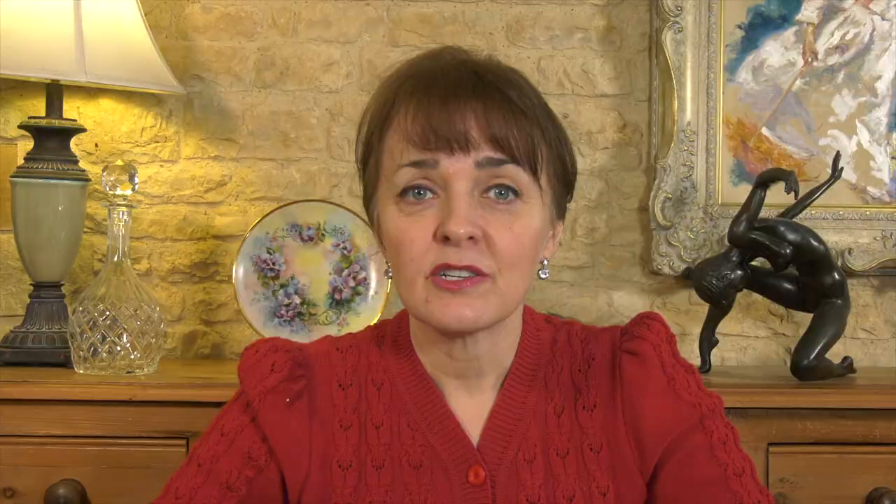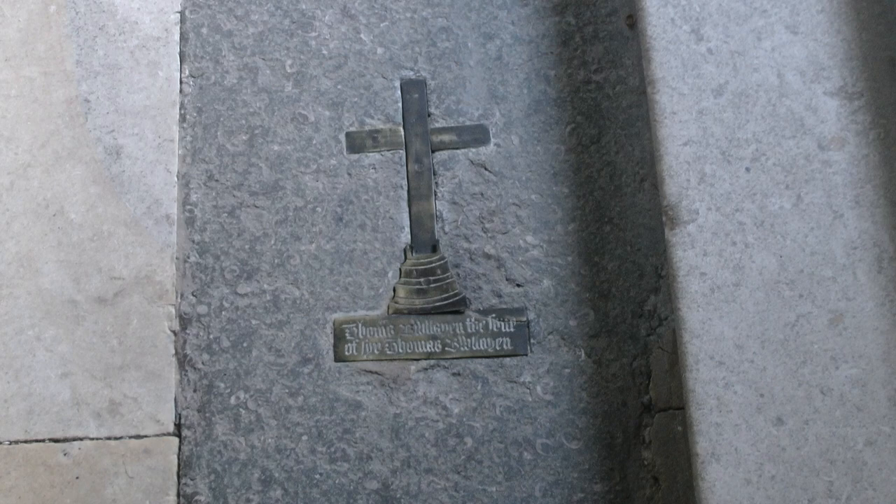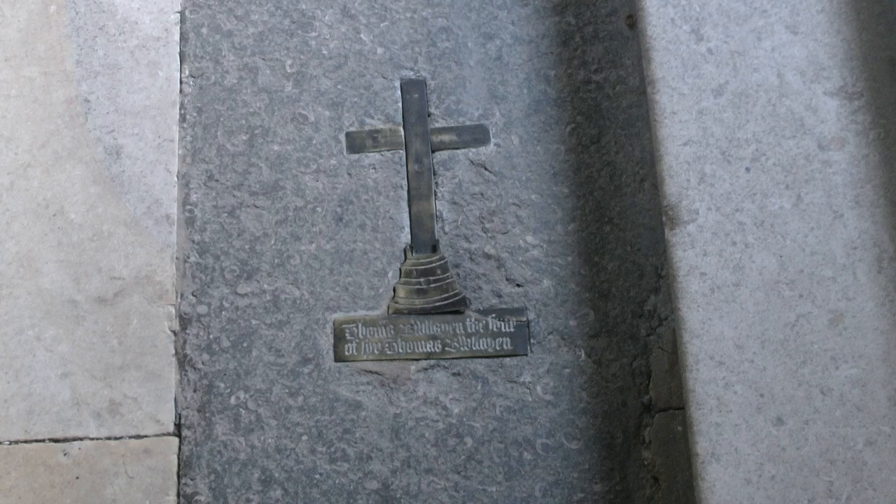There is some evidence of this in the nearby church. If you go and explore there, you will find a small brass plaque affixed to the floor in the Sydney Chapel, with an inscription marking the burial site of Thomas Boleyn, son of Sir Thomas Boleyn. There is a great deal of controversy about the age of Thomas when he died, but the presence of his tomb does seem to suggest that the Boleyn family were in residence at Penshurst when tragedy struck.